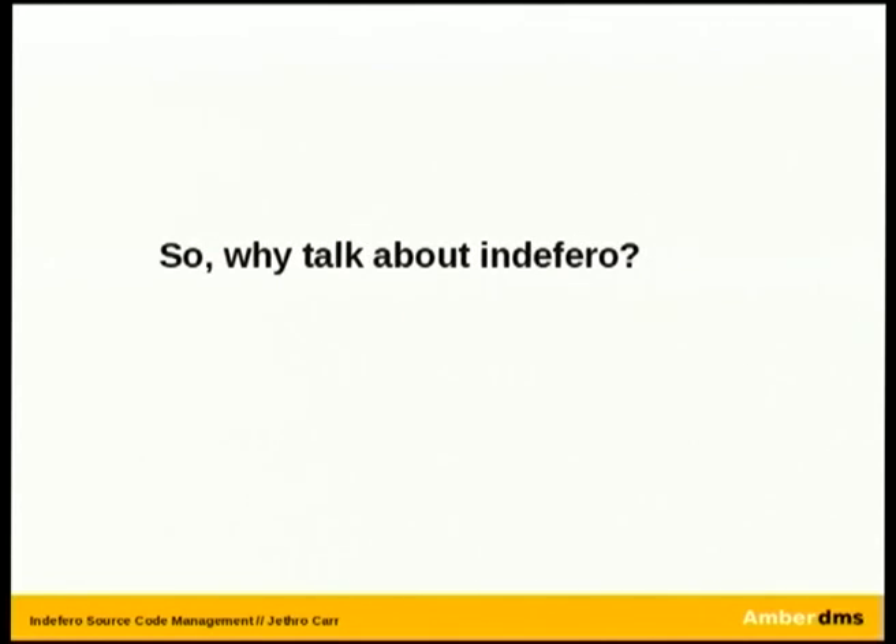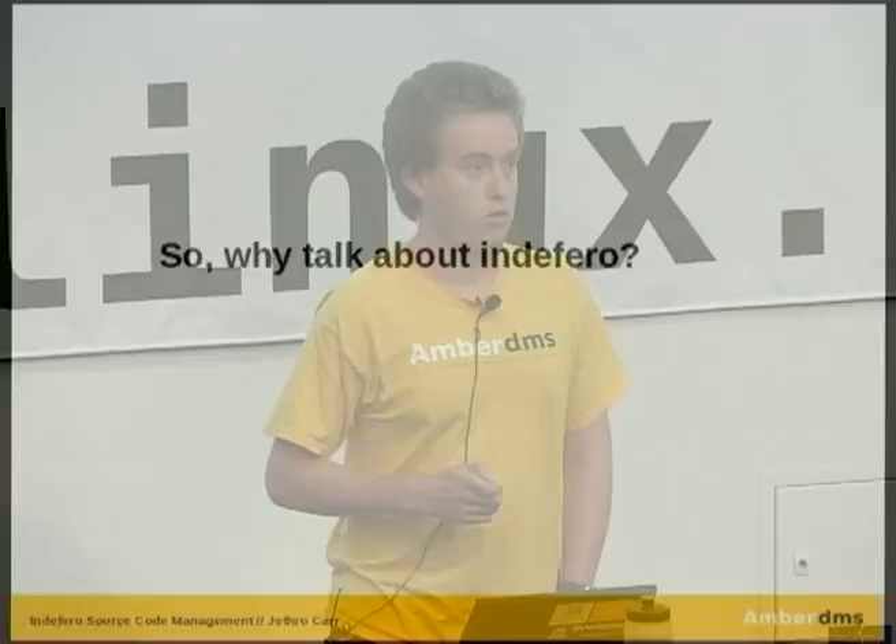I'm not actually a developer of the project. AmbiDMS uses Indefero for all of our internal project tracking as well as our public tracking. That started about a year ago. We were originally a single-person company, using a CVS machine in a back darkroom, which we never spoke about. And we needed something a little bit more flexible for multiple contributors, different staff, and so forth.